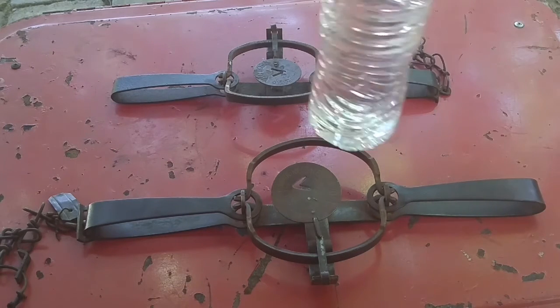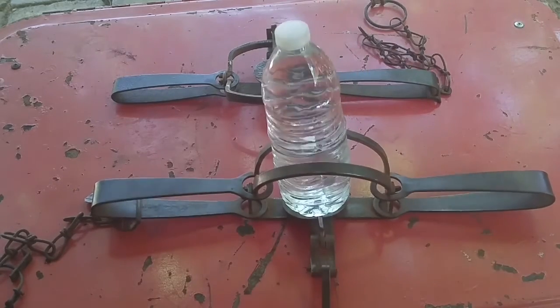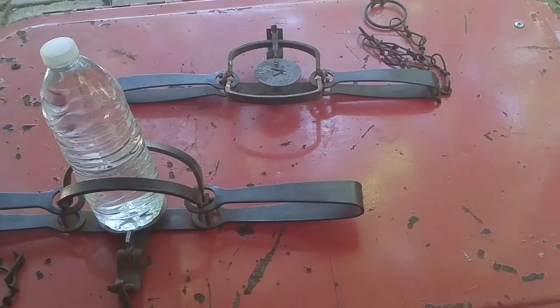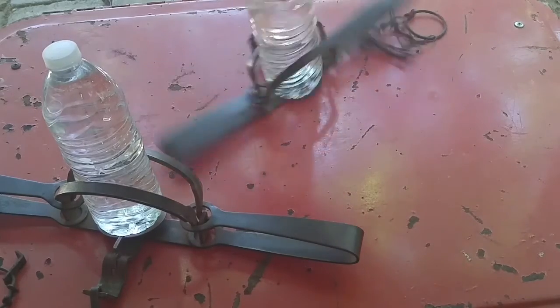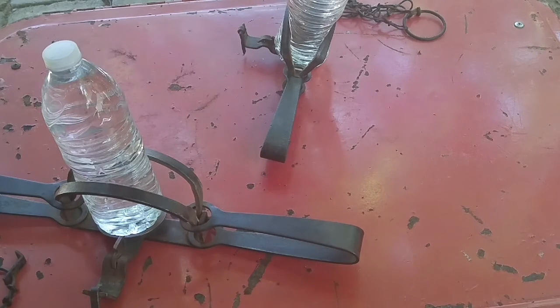Tell me which one you would not want to put your hand or foot in. Not too bad — didn't break the bottle. Let's try the little guy. I think the little one got a little more crushed than the other one.